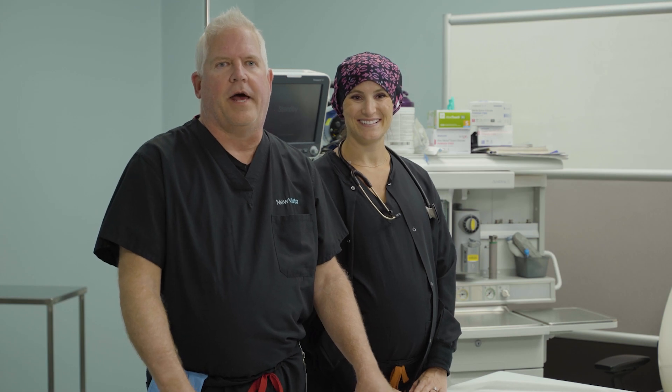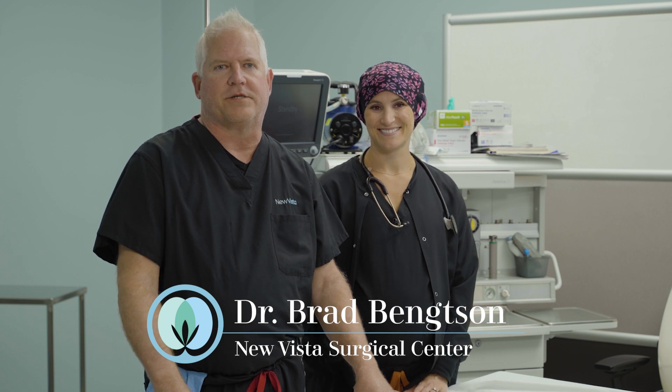Dr. Brad Bengtson here at NuVista Surgical Center, part of the Bengtson Center for aesthetics and plastic surgery, and here with Kristin Ludema, one of our expert anesthesiologists. We have 12 anesthesiologists that rotate from Spectrum Group through our surgical center. Last year we did about 2,500 procedures, a little over 800 patients, and one of the most predominant procedures we do is abdominoplasty or tummy tuck, both as an isolated procedure as well as mommy makeovers — it's really common to combine a breast procedure with the tummy.